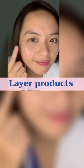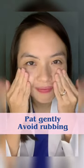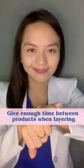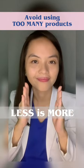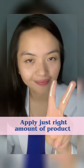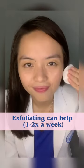These can be prevented by layering products from thinnest to thickest, patting gently, giving enough time between layering, avoid using too many products, applying just the right amount of product, and exfoliating.